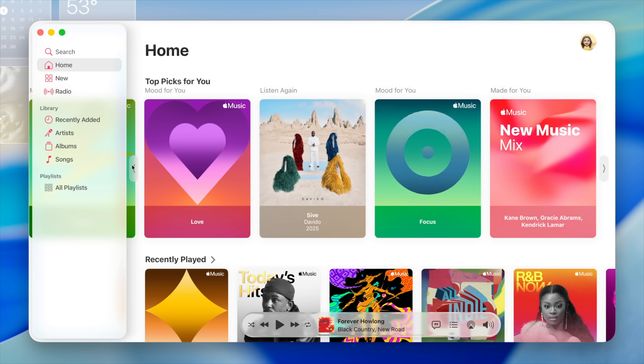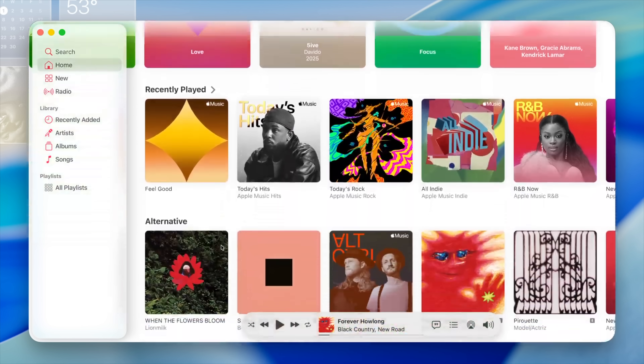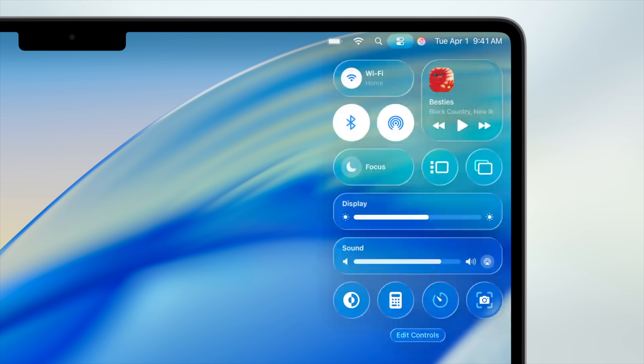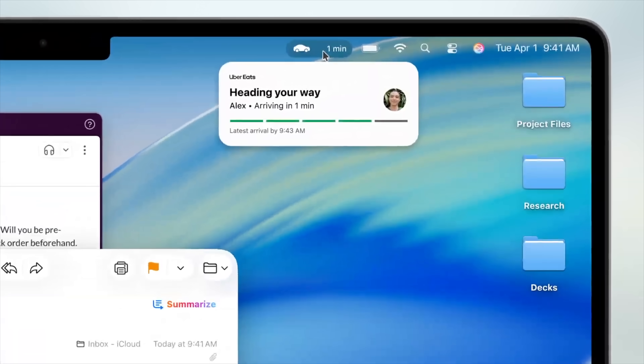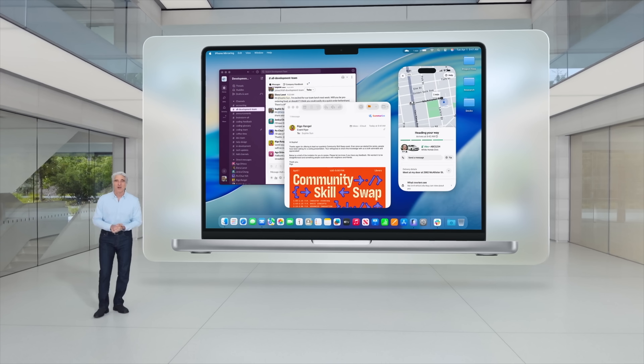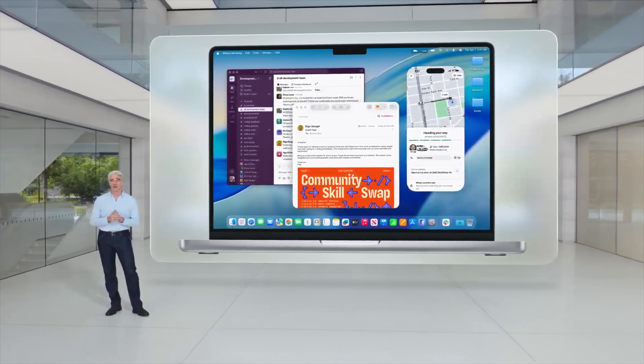During the macOS segment, there was huge news, especially related to shortcuts. macOS 26 gets the same liquid glass redesign as all the other operating systems. The menu bar is now transparent with a nice look, and Control Center will be more customizable. Also live activities on the Mac — so if you have a DoorDash or Uber, you'll see the live activity even if it originated from your phone, as part of the continuity feature. If you click the live activity, it opens the iPhone continuity app right there on your Mac.